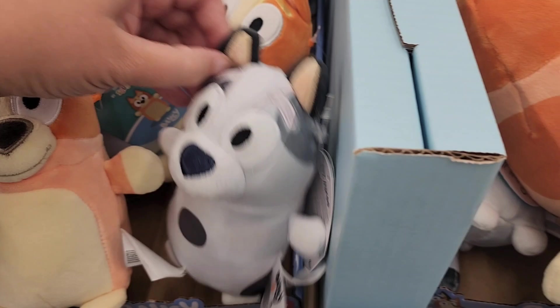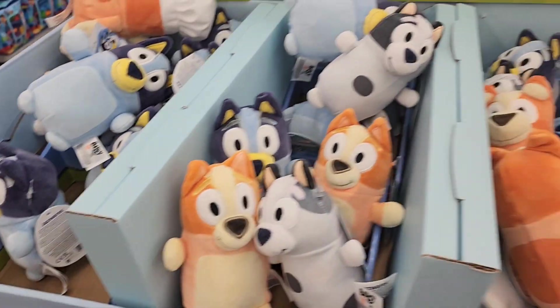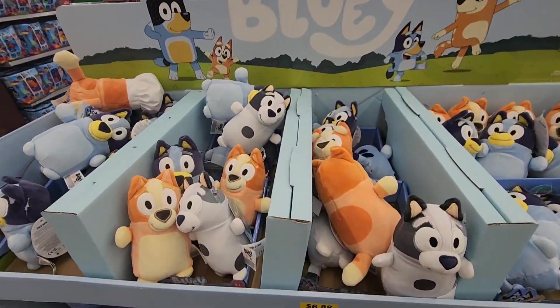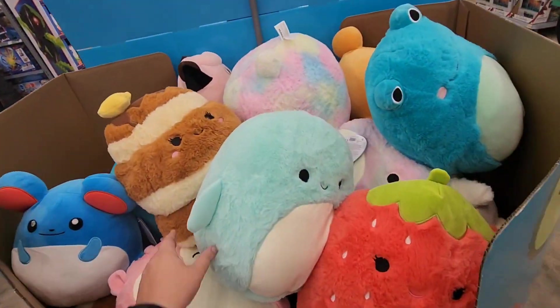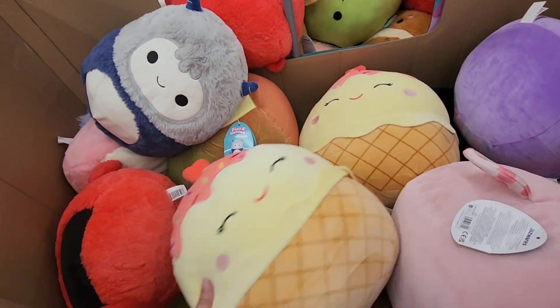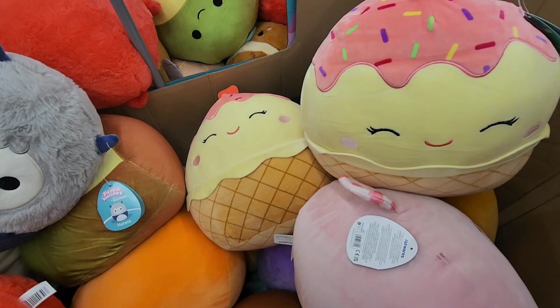I also stumbled across a display that had the new tiny Squishmallow Hug Me's. They have Bluey, Bingo, and Muffin in the mini version. They only had Bluey before, so the Bingo and the Muffin are new. So I was really happy to finally find those.